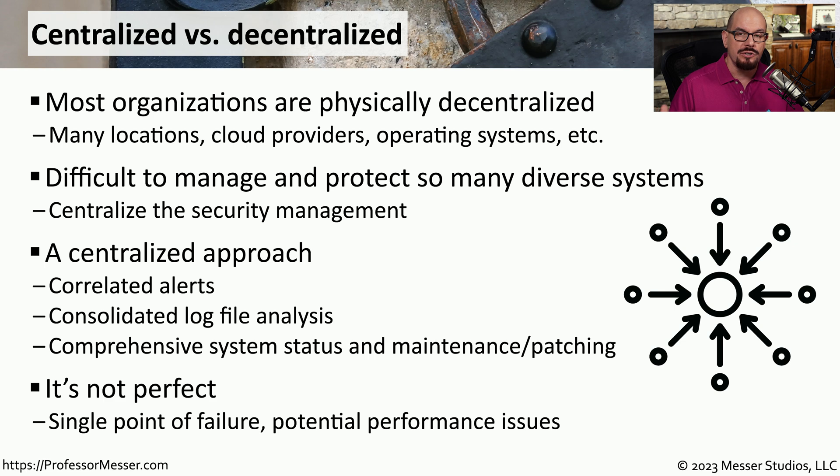As your organization grows larger and larger, that system begins working more and more. You may need additional storage space to handle the increasing number of logs, and you might need additional CPU power to manage the additional alerts and alarms that might be received.